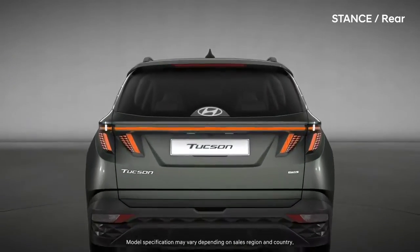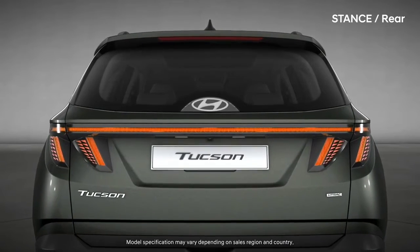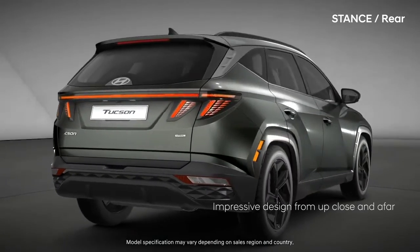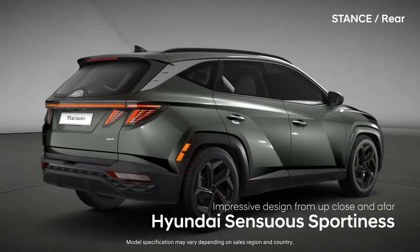Impressive design from up close and afar. Hyundai Sensuous Sportiness.